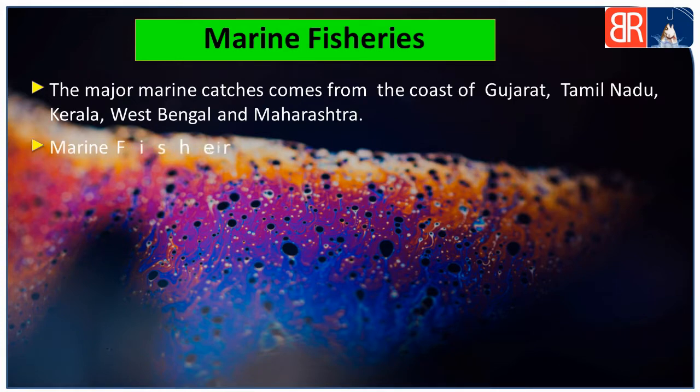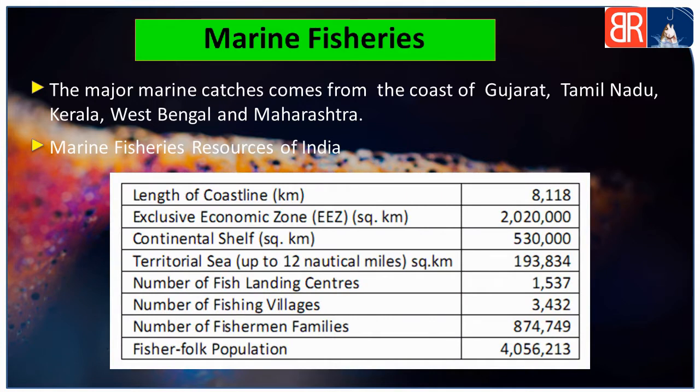Ab hum India ke kuch marine resources ke baare mein jaan lete hain. First, length of coastline 8118 kilometers hai. Second, Exclusive Economic Zone ki length 20 lakh 20,000 square kilometers hai. Third, continental shelf 5 lakh 30,000 square kilometers hai. Fourth, territorial sea up to 12 nautical miles — 1,93,834 square kilometers hai.